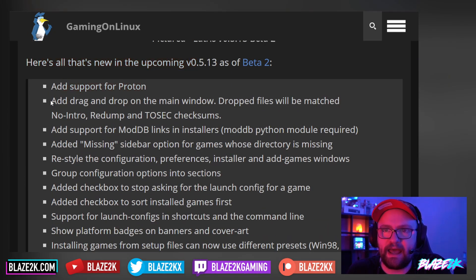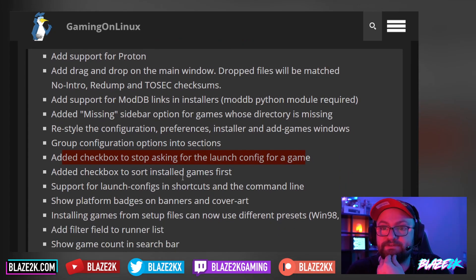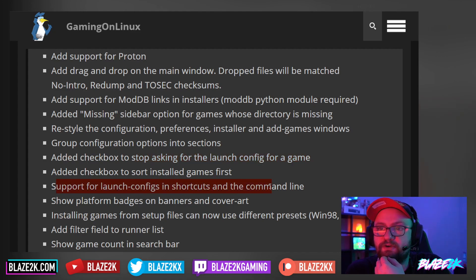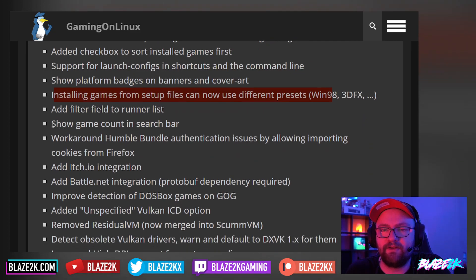Here's what's new in the 0.5.13 beta: added support for Proton; added drag and drop on the main window — dropped files will be matched against No-Intro, Redump, and TOSEC checksums; added support for ModDB links in installers; added missing sidebar option for games whose directory is missing; restyled the configuration, preferences, installer, and add-game windows; grouped configuration options into sections; added a checkbox to stop asking for launch config for a game; added a checkbox to sort installed games first; support for launch configs and shortcuts on command line; show platform badges or banners and cover art.